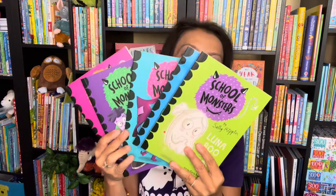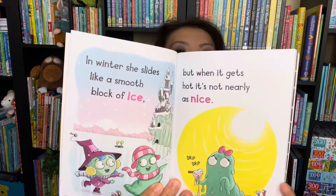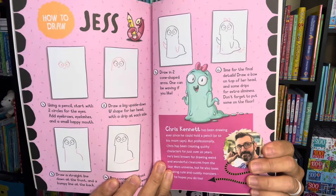Speaking of giggling, the School of Monsters series is another fun one that'll have you laughing. We have several different titles in this series. This is great for my beginning readers — there's rhyming text inside. I love the illustrations, the big bold words, and then in the end it even gives you a step-by-step on how to draw the characters.